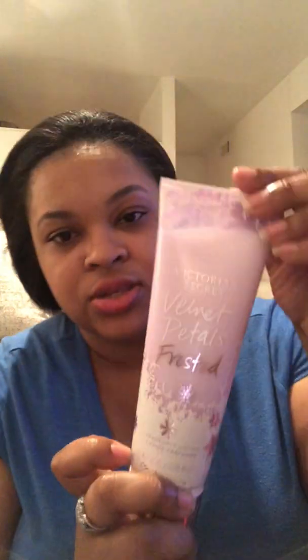Hey guys, Courtney here getting ready to do my recent Victoria's Secret haul. I bought a couple of them a couple weeks ago. We're gonna start off with the Velvet Petals Frosty collection. The notes are sparkling currant, Arctic blooms, and Velvet Petals on Ice. I have the lotion and the spray — it's not my favorite of the ones I have.